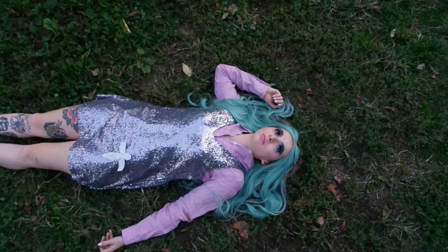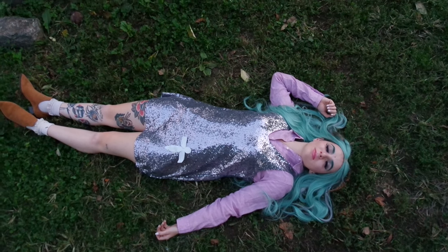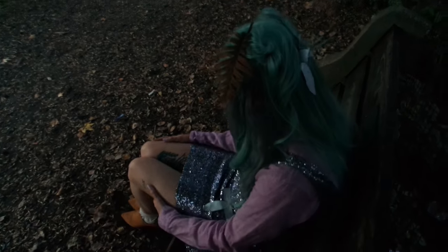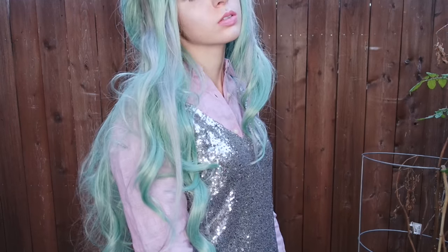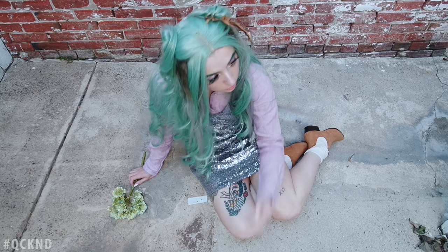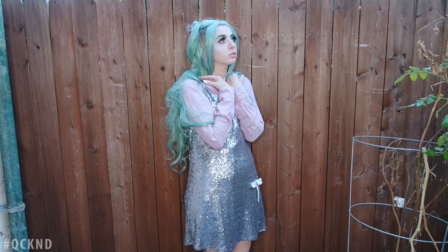Hey everybody, it's Quicken, and today I'm going to share with you my interpretation of Haku as a girl. Spirited Away has always been one of my favorite movies, but it always left my heart wondering what happened to Haku when Chihiro left. So today I took on that role of Haku, and I'd love to share my interpretation of what she would be like in a life without Chihiro. A little lonely and a little optimistic, here is my Haku girl.